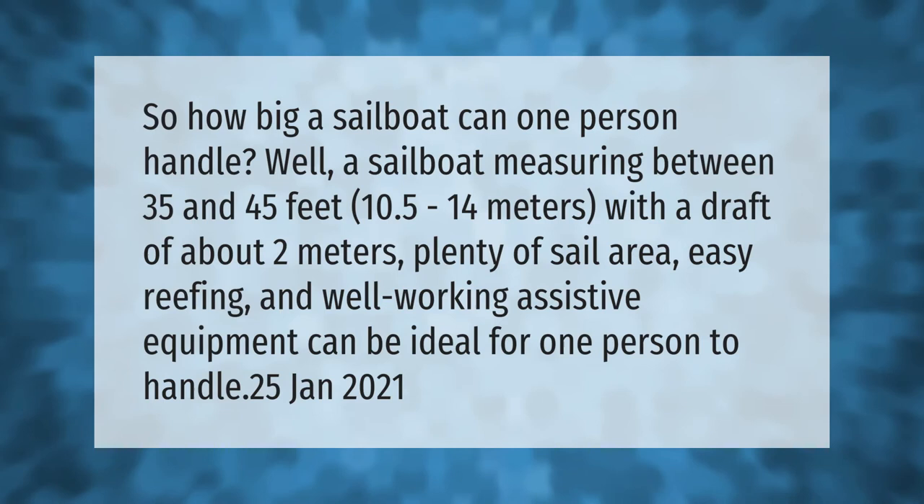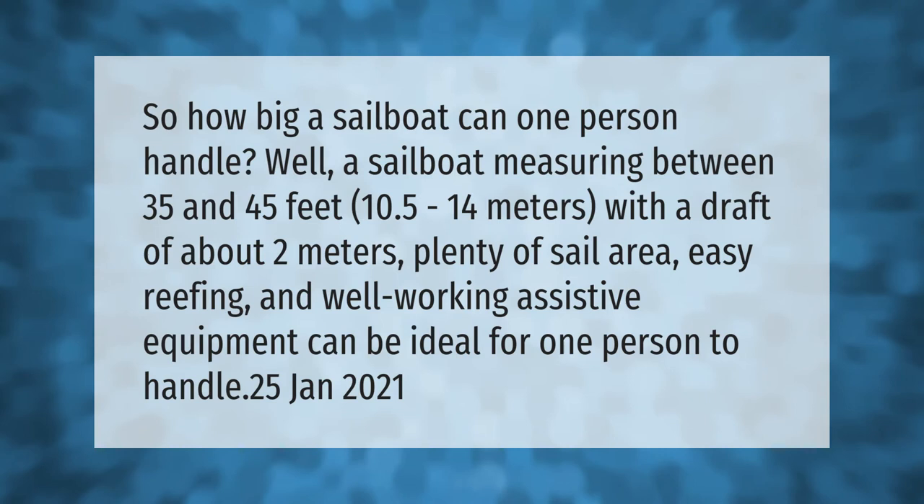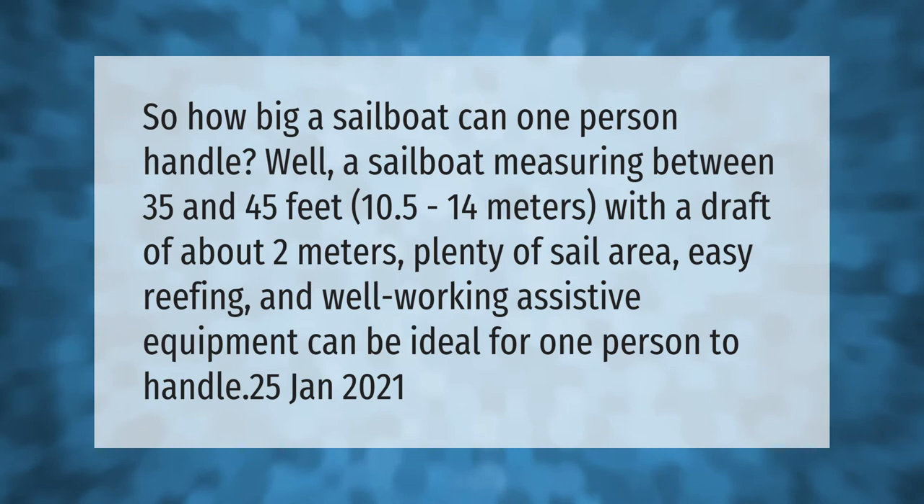So how big a sailboat can one person handle? A sailboat measuring between 35 and 45 feet (10.5 to 14 meters), with a draft of about two meters, plenty of sail area, easy reefing, and well-working assistive equipment can be ideal for one person to sail.